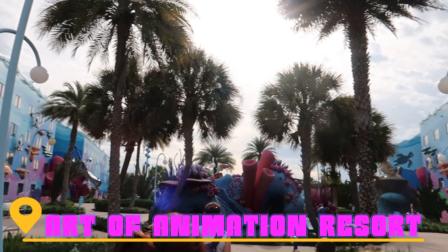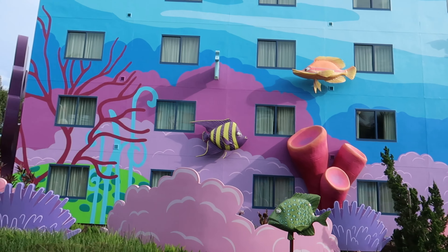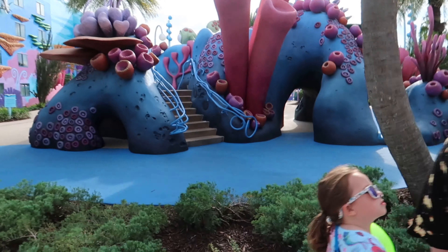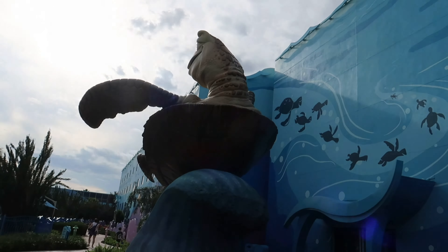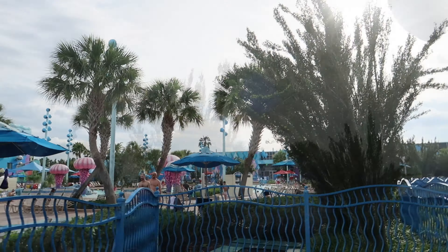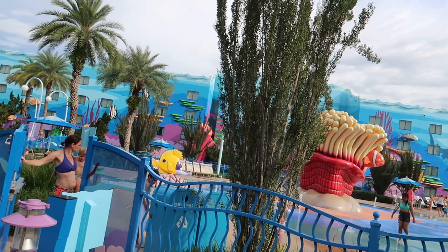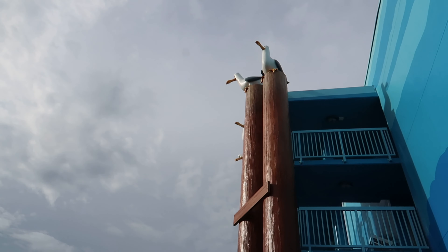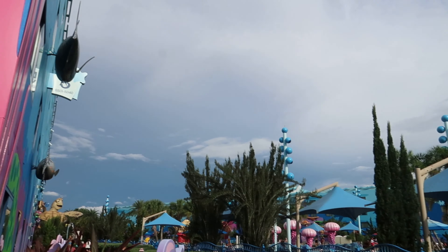It looks so cool — yeah, like a Nemo under-the-sea theme. There's a little play park. You probably were asleep — what does Crush like to say? Oh, Nemo! Mine, mine, mine, mine — is it mine? They say 'mine,' and this is Art of Animation.